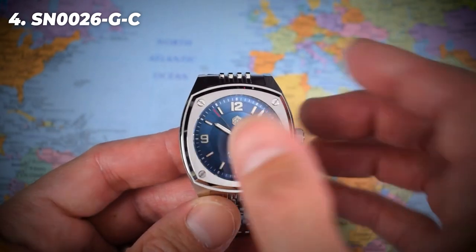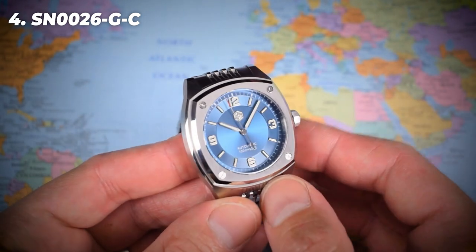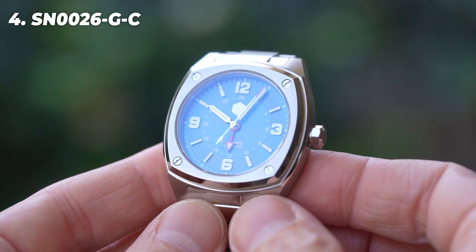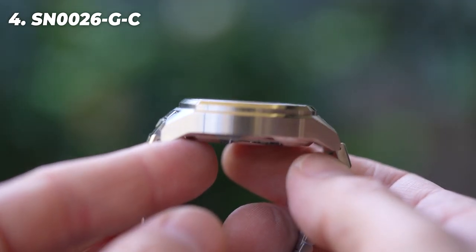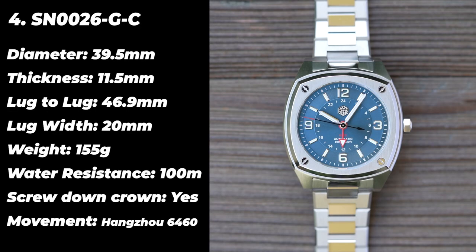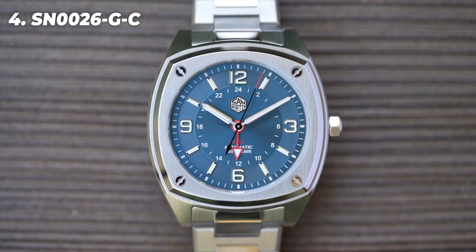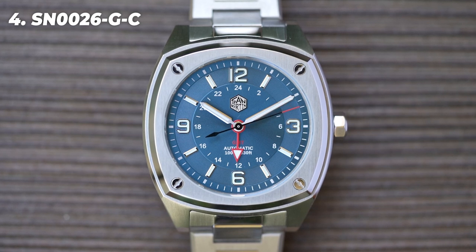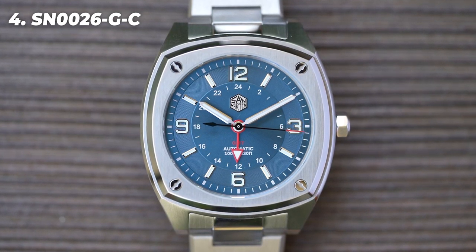Next up is another San Martin original design, one that has been really popular with buyers. I featured the three-hand version in a video this time last year. Now they're back with a GMT version of the same watch. I much prefer this as a four-hander than as a three-hander — there was perhaps a little too much space on the dial before, which has now been filled by that fourth hand and the corresponding numerals. The whole thing looks much more in proportion now. San Martin haven't got on the NH34 train yet, so this one is powered by the Hangzhou 6460, a clone of the ETA 2893 — a high-beat caller GMT with a 40-hour power reserve. But no date. I'm seeing this trend a lot this year: a fourth hand but no date.